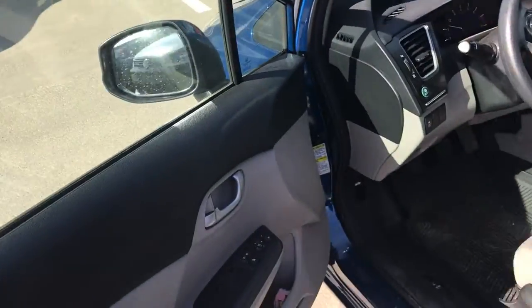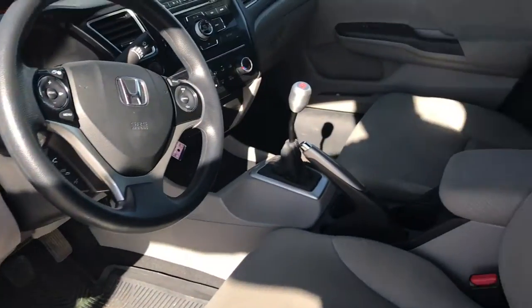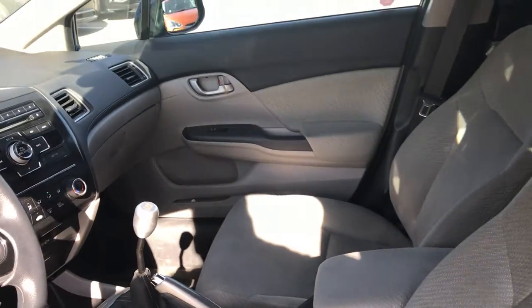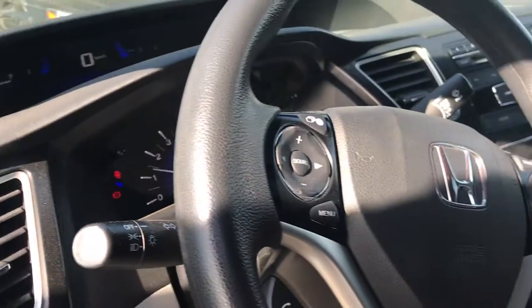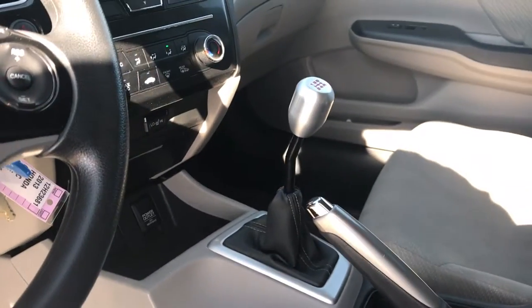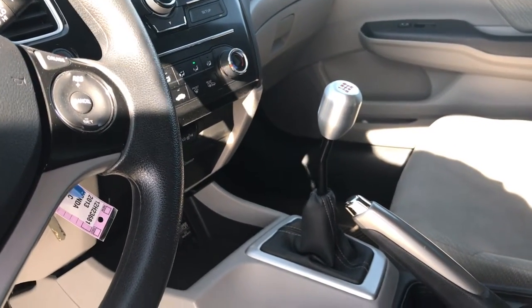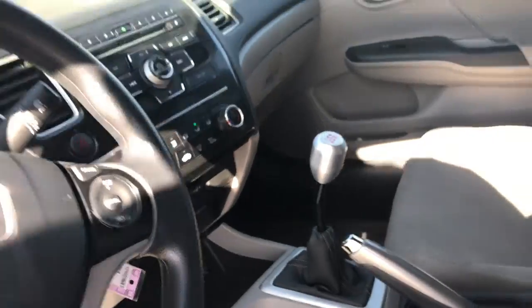We'll go inside and I'll show you what's going on. You have the power locks, power windows, and power mirrors. Premium cloth seat in here as well. You have the cluster right there, and you've got most of your controls on the steering wheel so you're not going to get that distracted driving ticket. This is a manual transmission so you can feel like a race car driver if you want, but we can also find an automatic if you're not looking for manual.